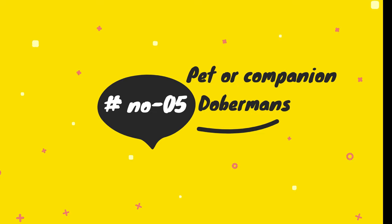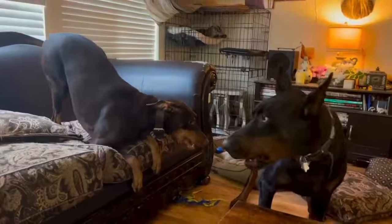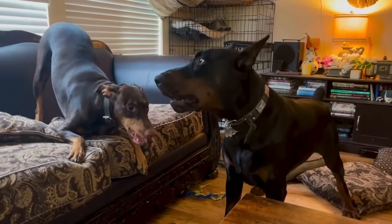Pet or companion Dobermans are bred to have a balanced temperament, making them suitable as family pets, prioritizing adaptability and good-natured behavior in households.